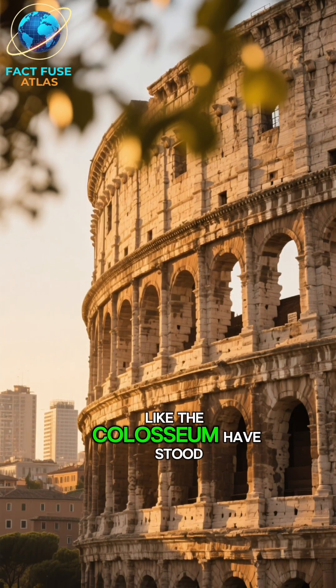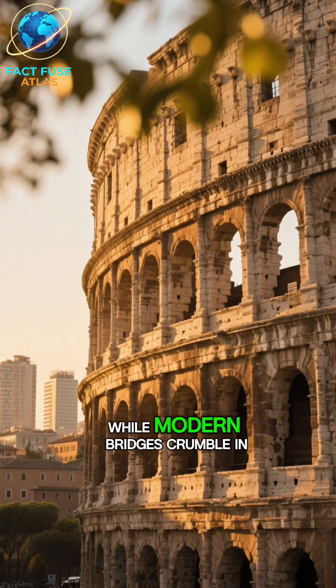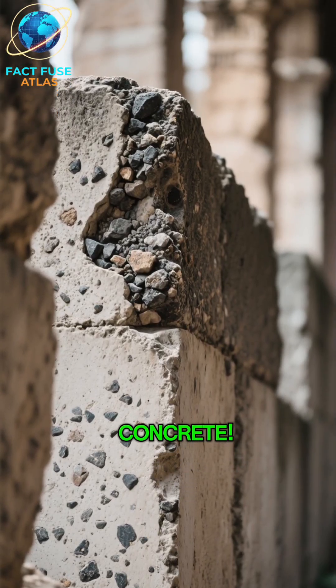Ever wonder how Roman structures like the Colosseum have stood for 2,000 years, while modern bridges crumble in decades? The secret is in their concrete.